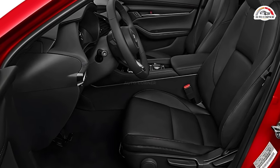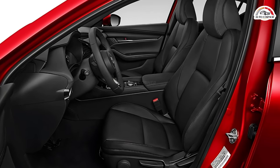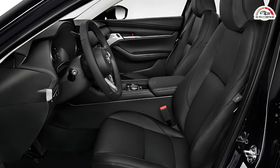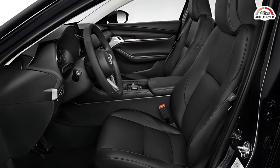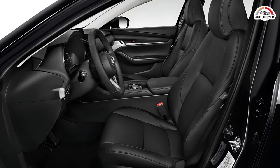On the technology front, Mazda introduces an updated infotainment screen for the 2024 model year, enhancing connectivity and convenience. Although some functions are restricted to stationary use, the inclusion of physical buttons and knobs ensures ease of operation while on the go.